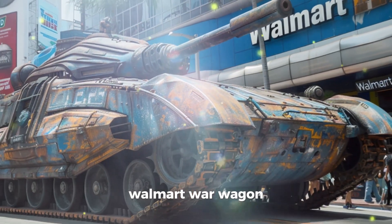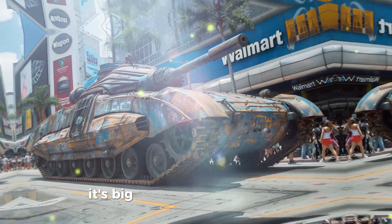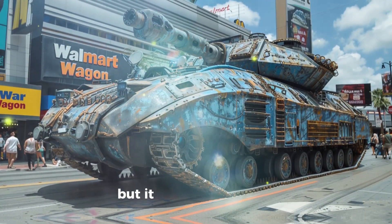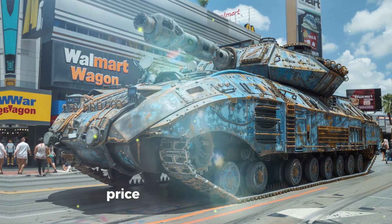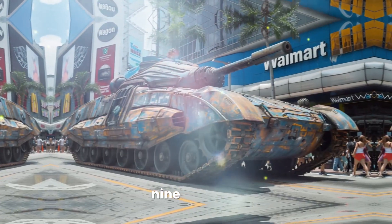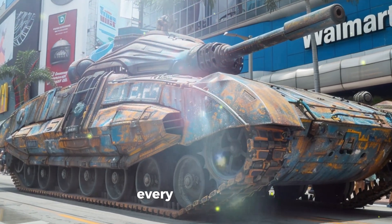Walmart War Wagon. Imagine a tank that's also a superstore on tracks. It's big, not particularly beautiful, but it gets the job done. Each shell fired comes with a rollback price tag. Price: $99,995.97. Because at Walmart, every cent counts.